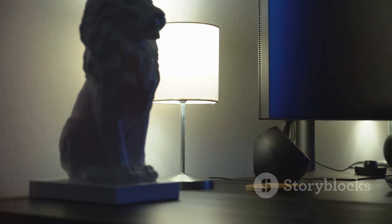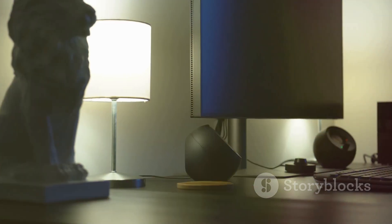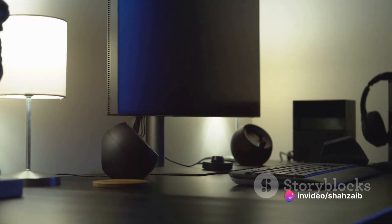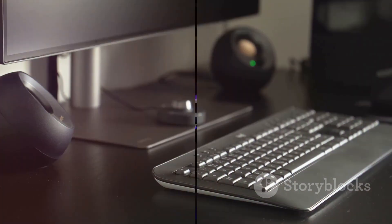And let's not forget style. Your setup is an extension of your personality, a statement of your tech prowess. But fear not, we're here to guide you through this labyrinth of options. Stay tuned as we delve into the world of keyboards, mice, and other essential PC upgrades.